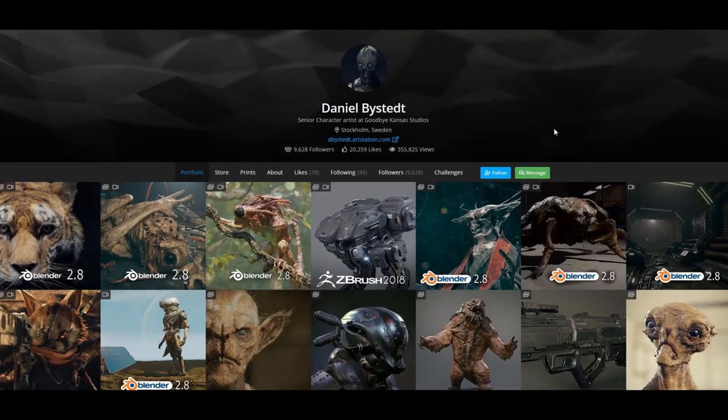Alright guys, that's all the time we have. Daniel, great to talk — we really never even talked extensively back in the URT days, so it's great to get to learn a little bit about you and see the work. It was nice talking. You can see the screen — Artstation.com forward slash dbystead. Head over there and follow Daniel and like all the work. Daniel, thank you so much my friend. Yeah, no problem. Bye.